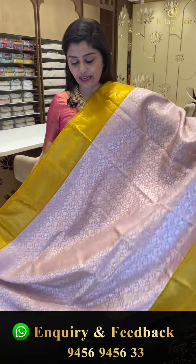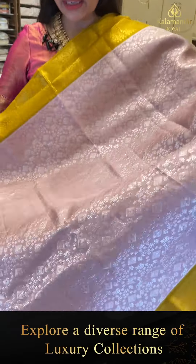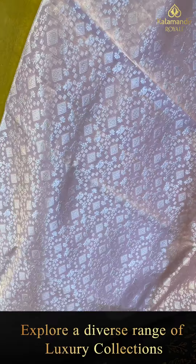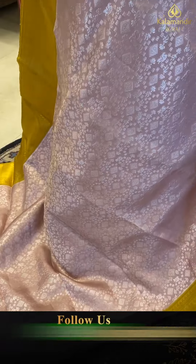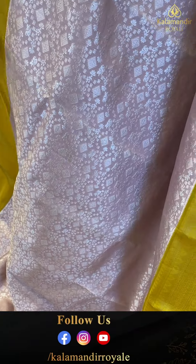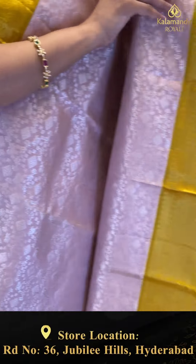This saree comes in a nice color combination — very, very light pastel shades. This is a nice peachy pink with parrot green borders. All over the saree there are brocade styles with diamonds and florals. The top border has zigzag lines and pastilles, and the bottom border is a very, very big grand border.